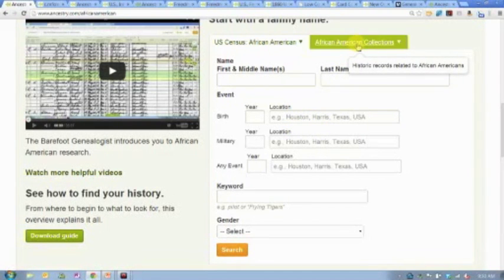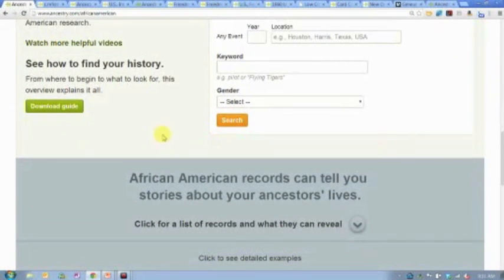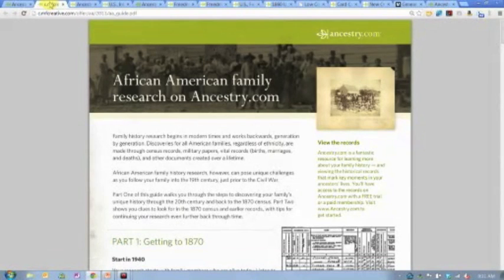We also have another search box here. You can click over to it and it will search all of the collections on Ancestry.com that are African American specific. There are some databases that only contain information about African Americans, and I'll highlight a few of those in just a minute. Over on the left-hand side, you'll see links to some of my previous videos about African American research. Just below that, there's a link to download a research guide — a PDF file you can print off and keep with you as you do your research.